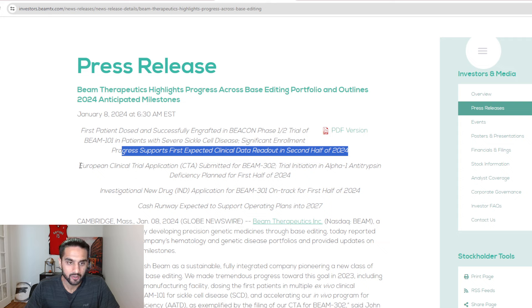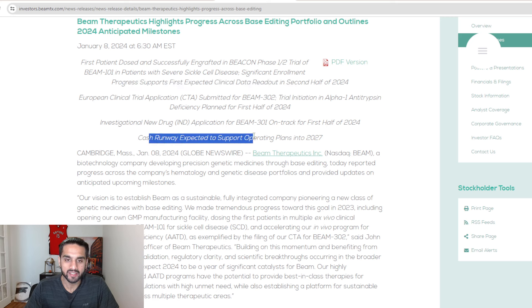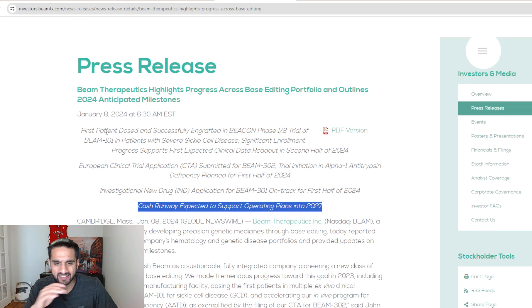A European clinical trial application (CTA) was submitted for the BEAM-302 trial, with initiation in Alpha-1 antitrypsin deficiency planned for the first half of 2024. An IND application for BEAM-301 is also on track for the first half of 2024. Looking at cash runway, it's expected to support the operating plan into 2027. NTLA was around 2026, Caribou was around end of 2025 or 2026.